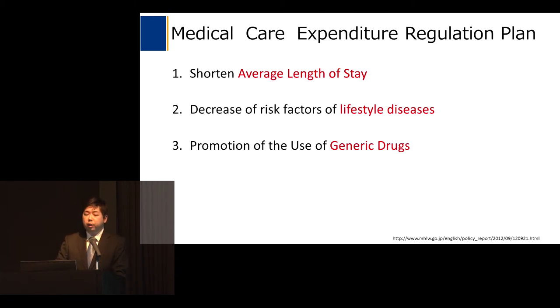The Japanese government issued a medical care expenditure regulation plan consisting of three strategies: first, to shorten average length of stay; second, to decrease risk factors of lifestyle diseases; and third, the promotion of the use of generic drugs. I would like to introduce these three in turn.